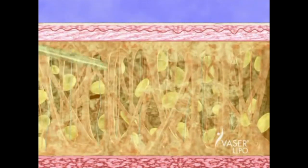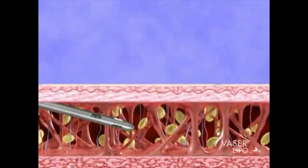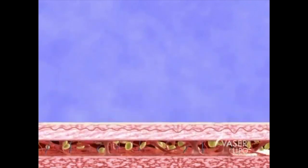Gentle suction and massage of the reshaped site removes liquefied fat cells with ease, without significantly damaging blood vessels, nerves, or connective tissue. Why is it important to leave these other tissues in place?